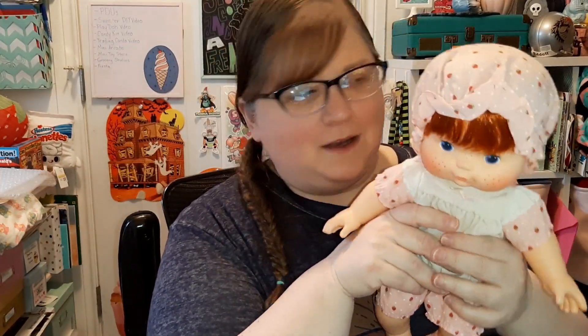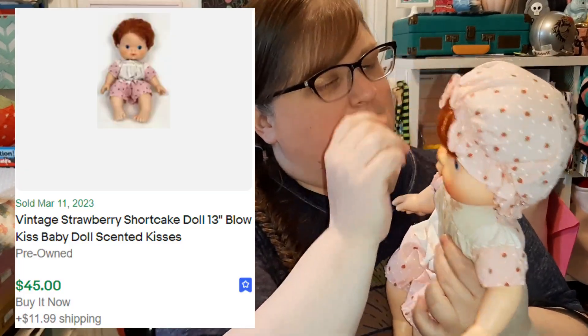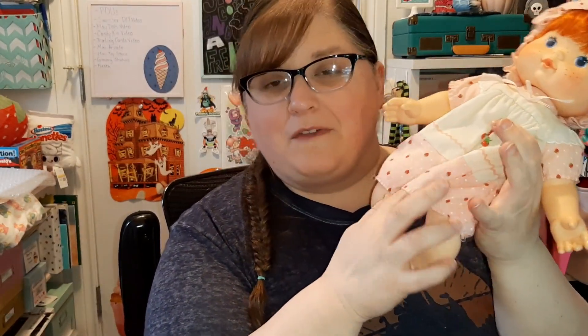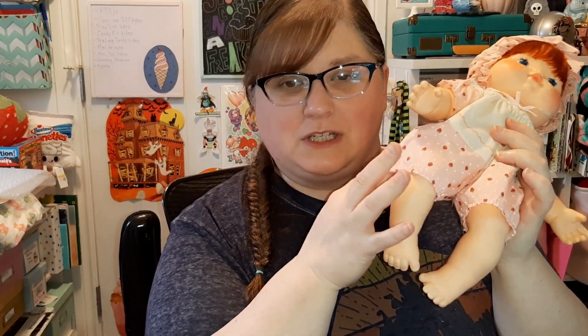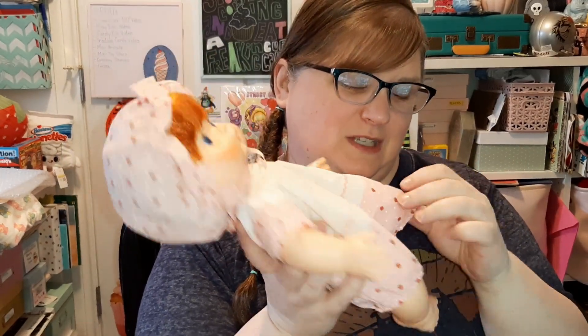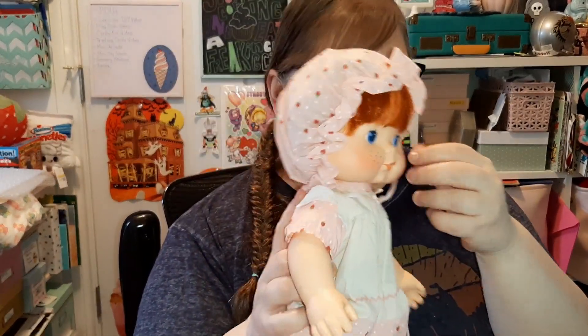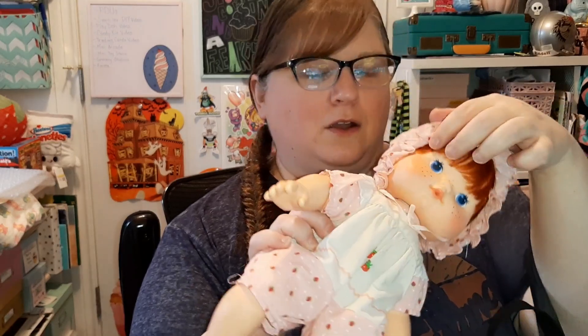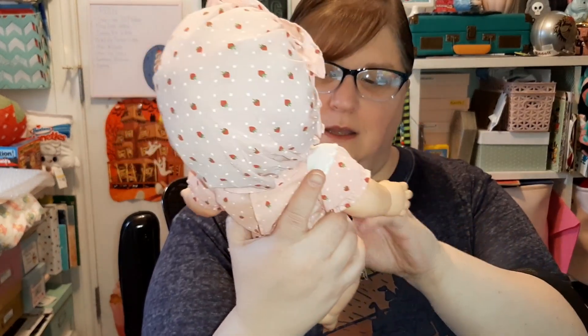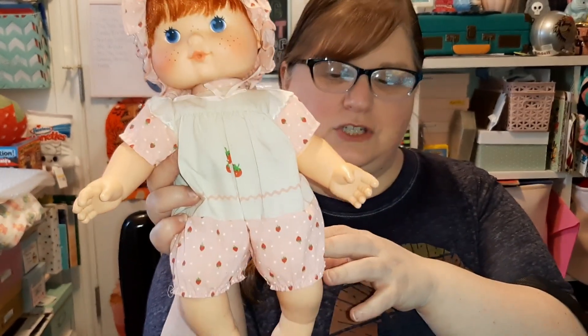I did get one Strawberry Shortcake item, not for my collection but for sale — it's a Blow Kiss doll. She does have some saggy elastic, but I have a video where my mom shows you how to correct that with just a needle and some elastic thread. Instead of sewing in new stuff, it's something anyone can do, so we can fix that up. Her hat elastic is still good but she probably needs some new elastic along her arms too. Otherwise she's pretty cute.